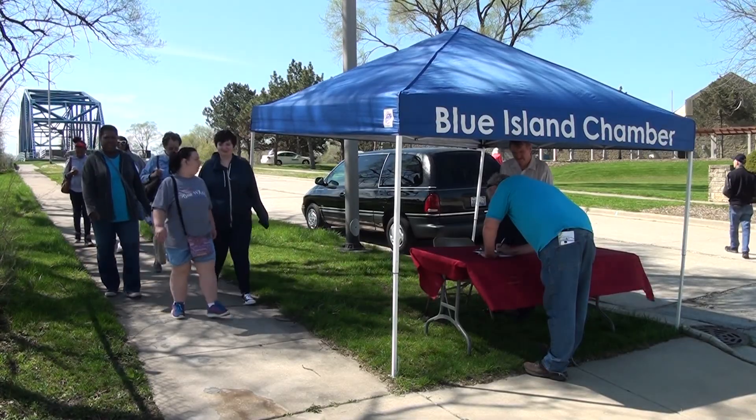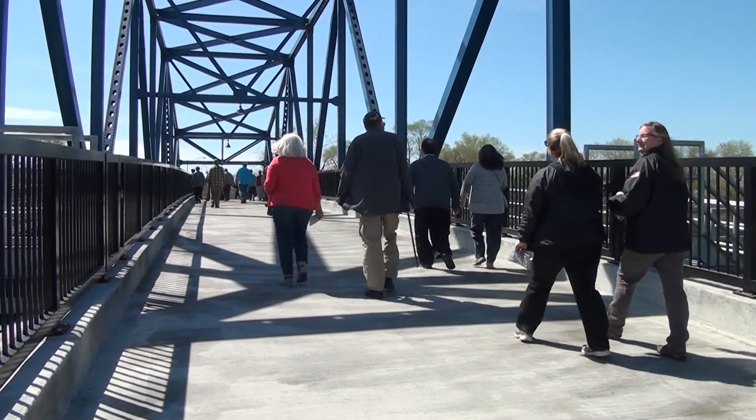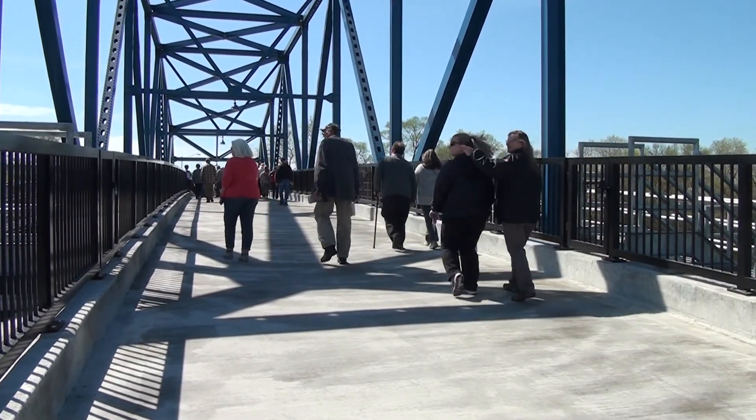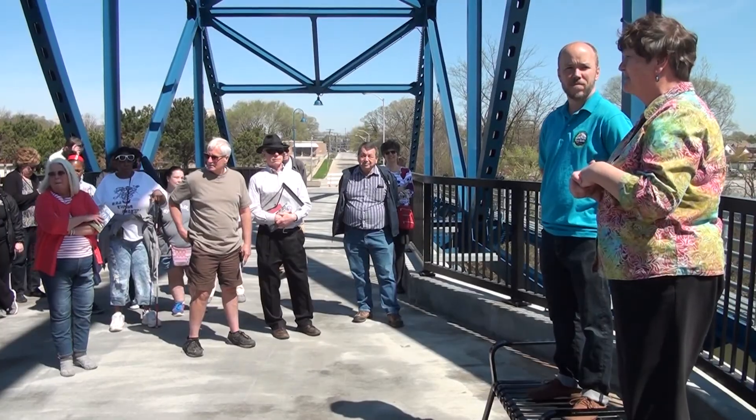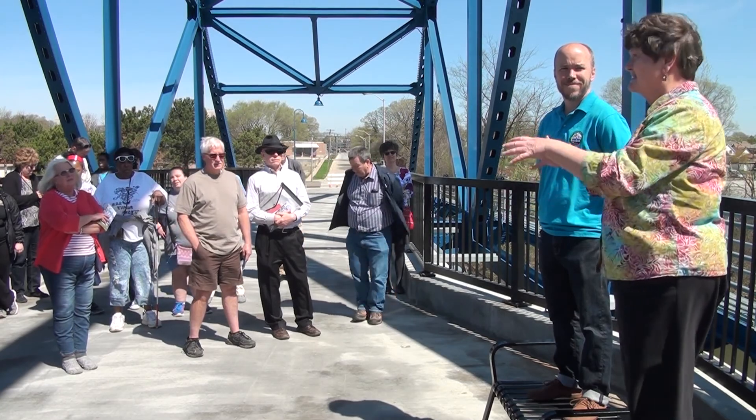We had about three dozen people and the day started with a walk over the new Chatham Street Bridge. We had Diane Banta, who's with the National Park Service and helps build trails and communities, and Steve Buchdahl, who's the head of Friends of the Calsag Trail. They gave a little overview — now that this bridge is open, it will help connect the north and south shores of the canal when the bike trail comes through.